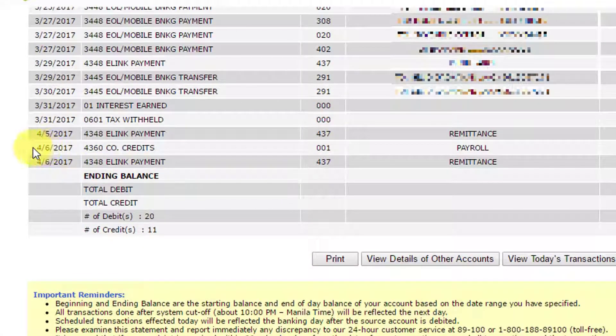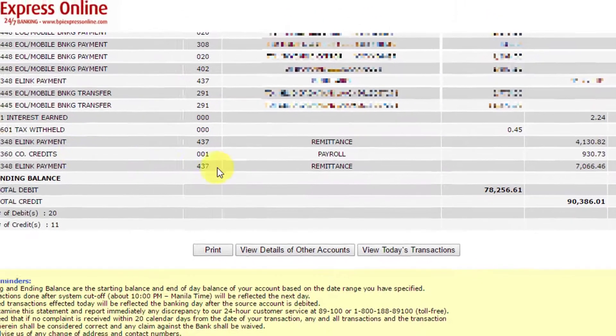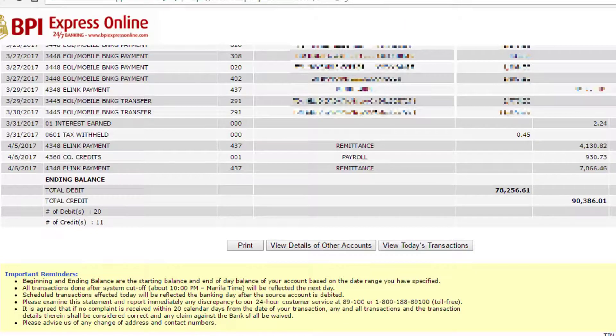The eLink payment remittance amounts to 7,066 pesos and 46 centavos. You may notice that the amount received is less than what PayPal forwarded — PayPal sent 7,216 pesos and 46 centavos, but 7,066 pesos and 46 centavos arrived. That's because my bank deducted an incoming remittance fee of 150 Philippine pesos. My bank is BPI, so if you are using a different bank, the incoming remittance fee may differ, or there may be no remittance fee at all. Make sure you do your research.